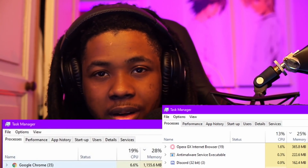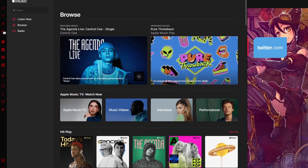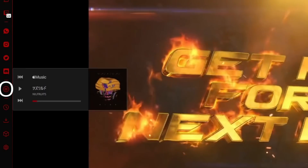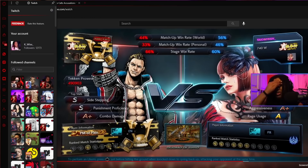Opera GX also has a music player built right into the browser. With GX Player you can log into Spotify, Apple Music, or YouTube Music to keep all your streaming services in the same place in the sidebar. If you're watching a video or streaming music at the same time, the player pauses automatically, and when the video tab closes it restarts automatically. You can also access Twitch and Discord directly from the sidebar for notifications.